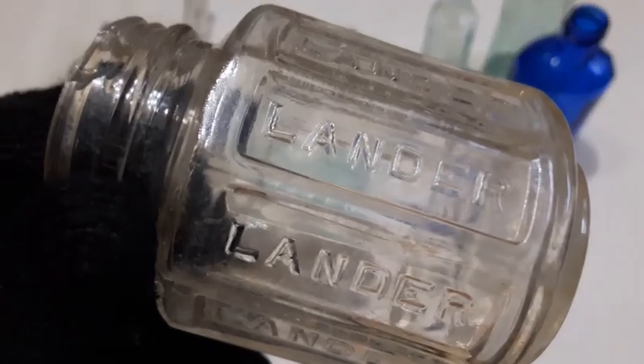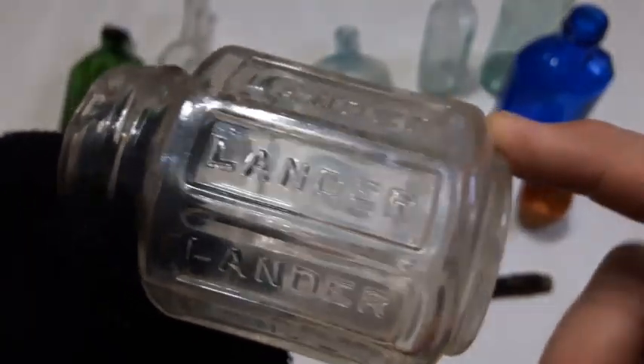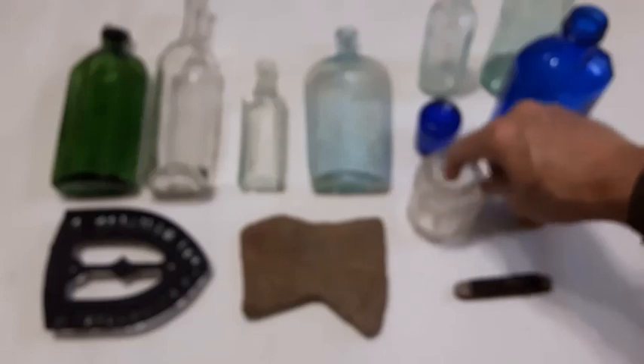This here is a Lander petroleum jelly bottle — manganese glass, 1915 or before. Got a lip chip up here which I didn't notice until I got it home and cleaned it up. Lander petroleum jelly — so that would be like Vaseline, right? That's a petroleum jelly as well.